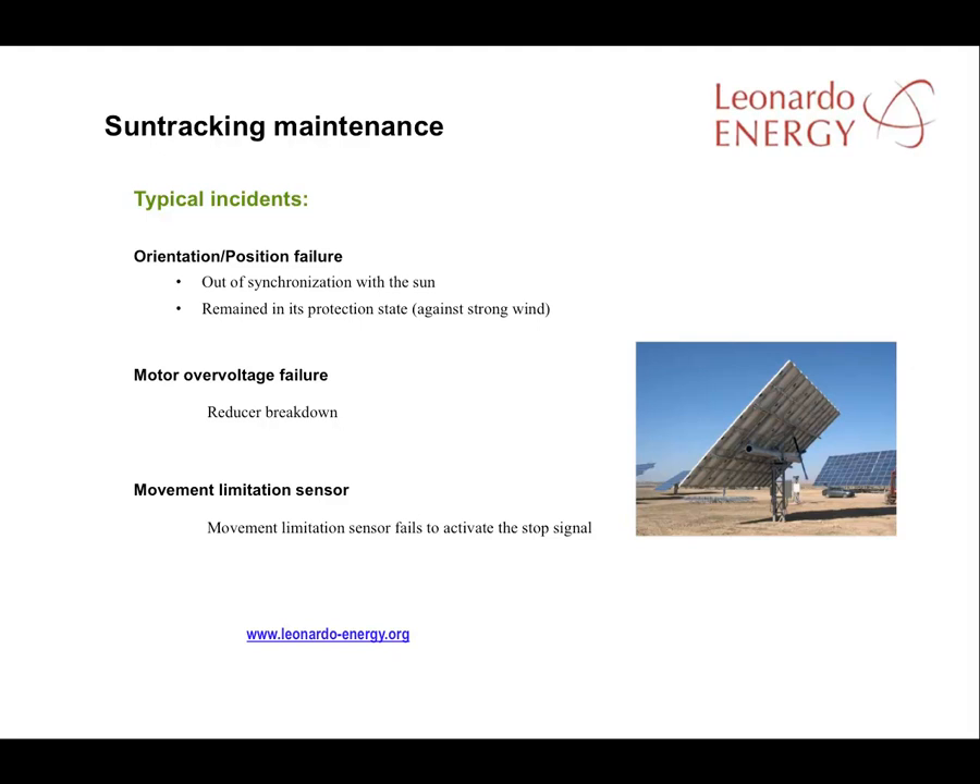Other issues to be detected include overvoltage, while the limited movement sensor enables the sun tracker to bypass positions where sunlight will not fall.